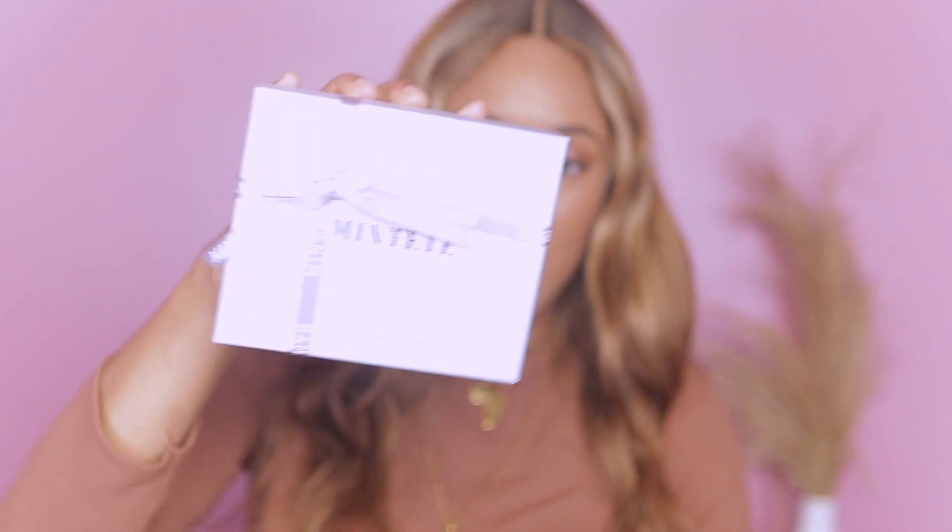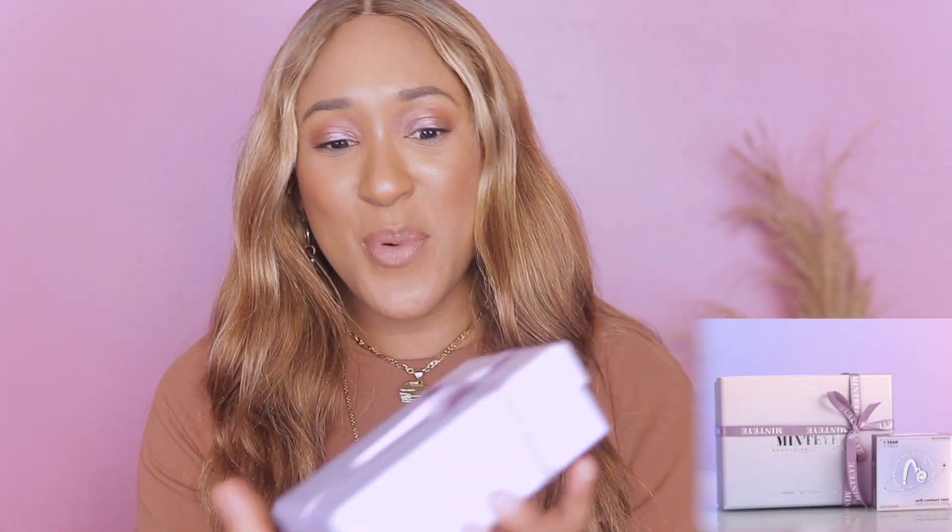So first of all, this is the box. The true color is hard to capture on camera, but it's a really beautiful lavender color with a purple ribbon tied around it as well. The packaging is so pretty. Inside the box we have a little card with the wearing instructions and a contact lens case.